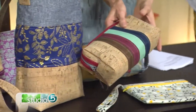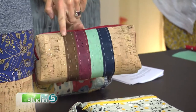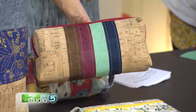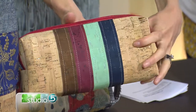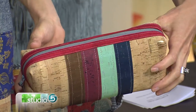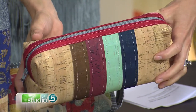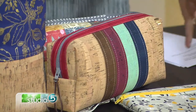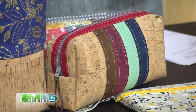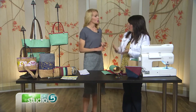This piece uses all different colors of cork together with a fun zipper to make a boxy pouch, which is really popular right now — great for cosmetics or travel accessories. Basically, any bag pattern that calls for fabric can be made with cork.